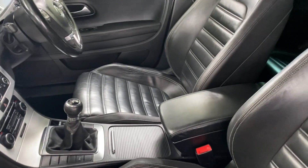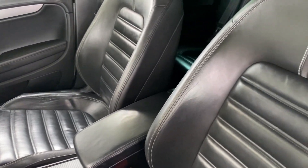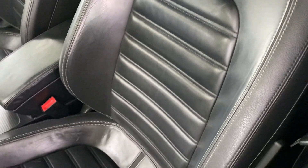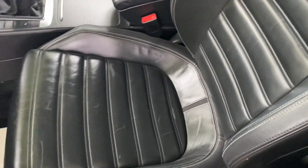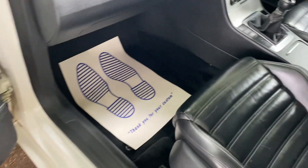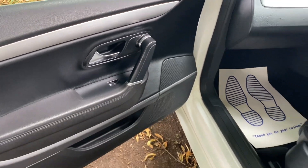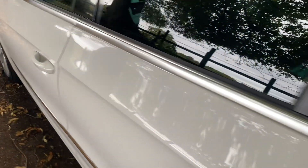Very nice clean interior finish with the full leather — it does look really nice considering the age of the vehicle. It's been really well kept; seats look absolutely stunning.